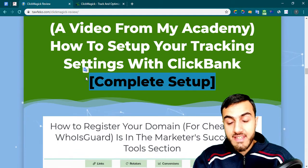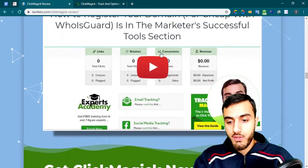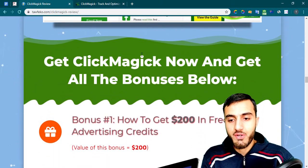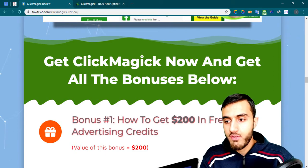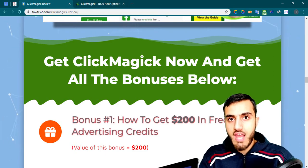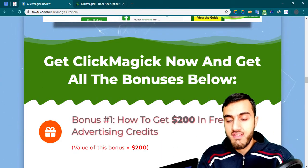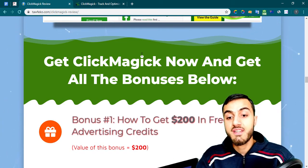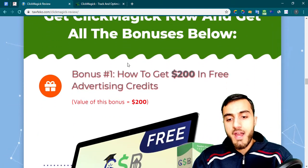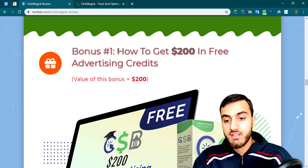I'll also teach you the complete setup for ClickMagic. Now, other affiliate marketers doing reviews about ClickMagic are asking you to click their links. I want you to click my link as well. I am an affiliate for ClickMagic, so in return for your purchase through my link, I'll give you some really great exclusive bonuses.